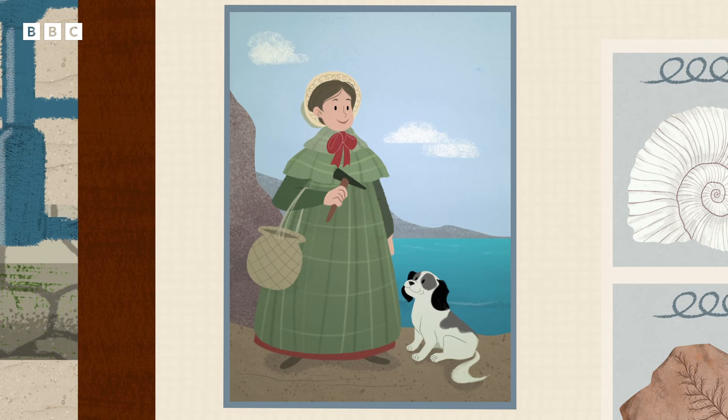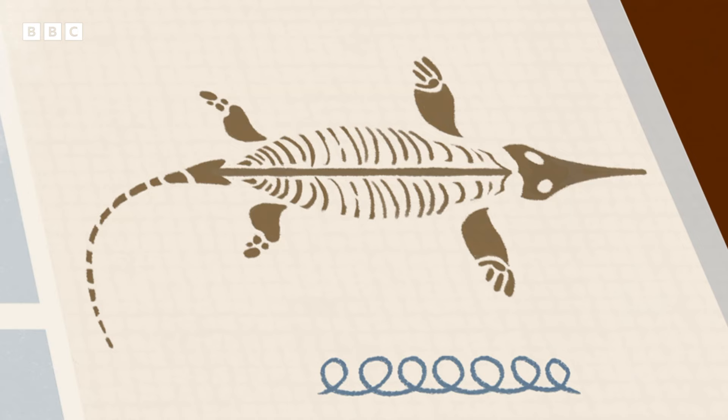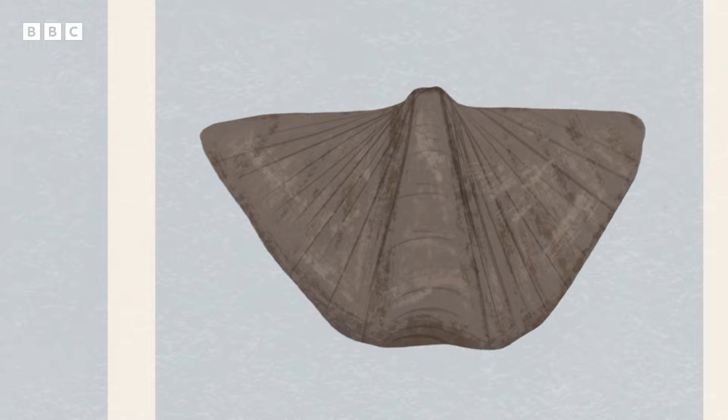Who's this? Ah, this is somebody called Mary Anning, a famous fossil finder. Mary found lots of different fossils on a beach not far from here and they helped people see what prehistoric animals and plants were like.